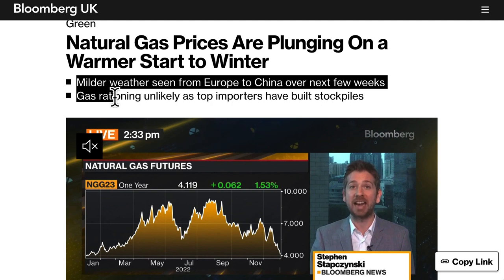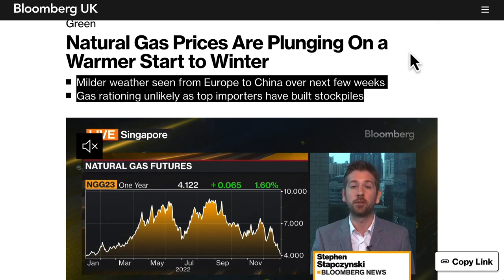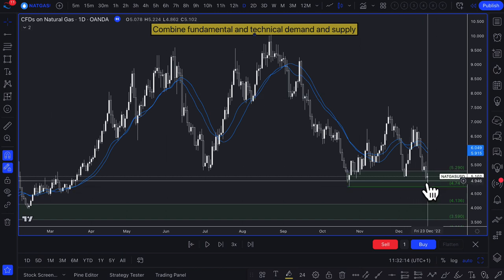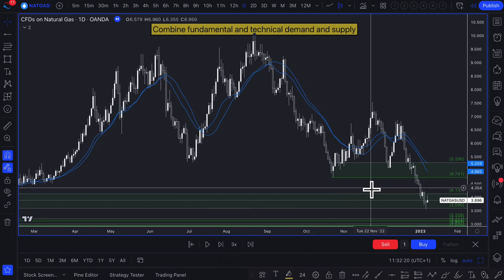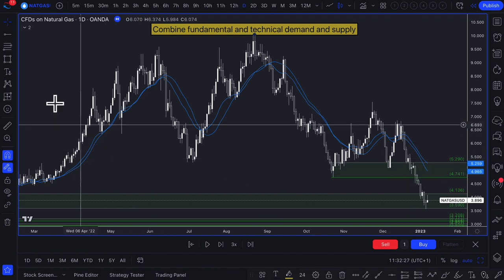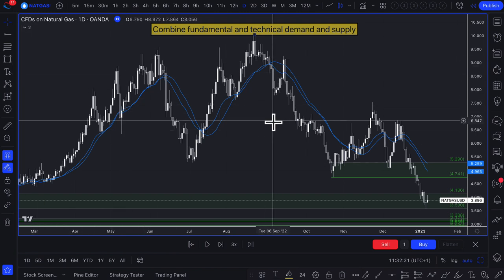Mild weather was seen from Europe to China over the next few weeks. Gas rationing was unlikely as top importers had already built their stockpiles, meaning there was probably a lot more supply than demand in the market. When you realize there was more fundamental supply than demand, there's no technical analysis level that's really going to stand in the way.